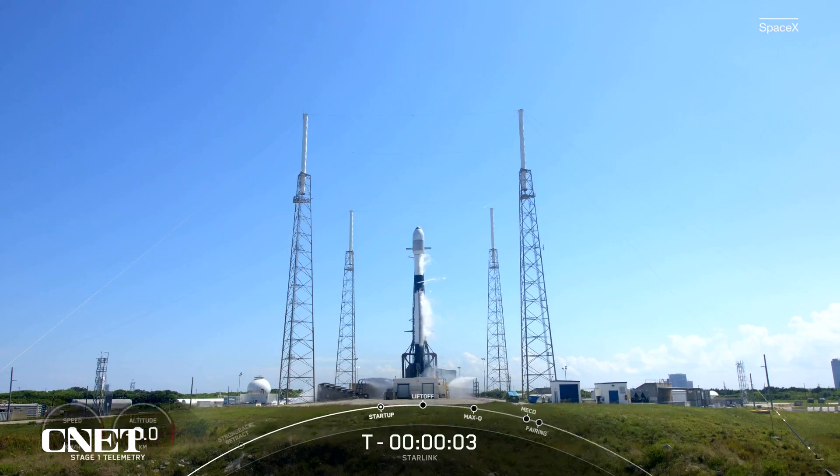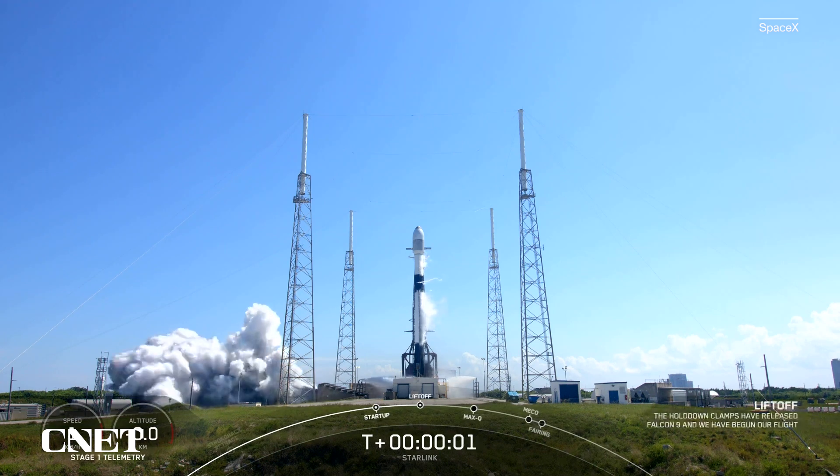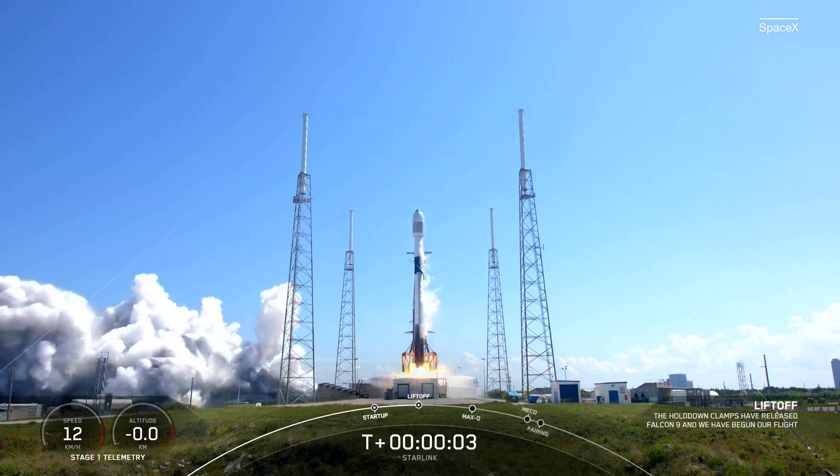T-minus 5, 4, 3, 2, 1. Liftoff of the Falcon 9. Go Falcon. Good start.